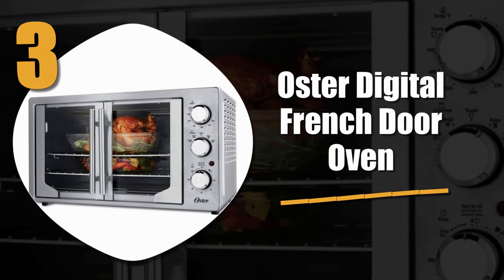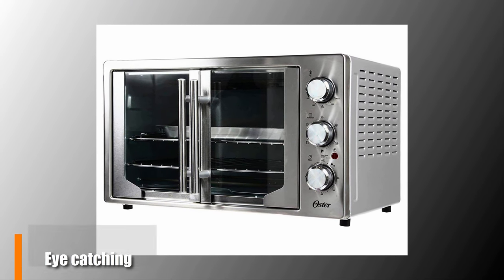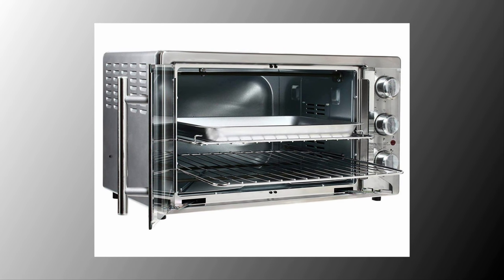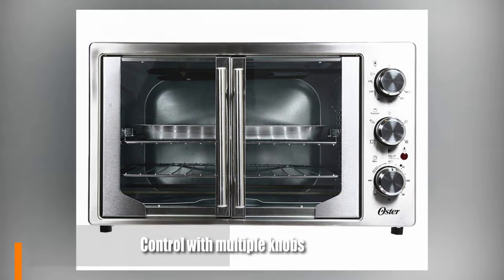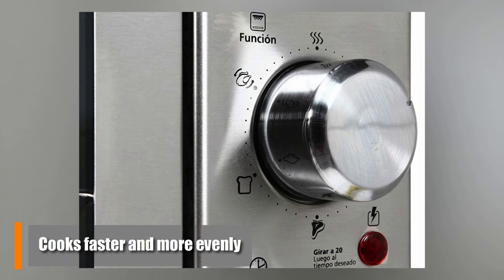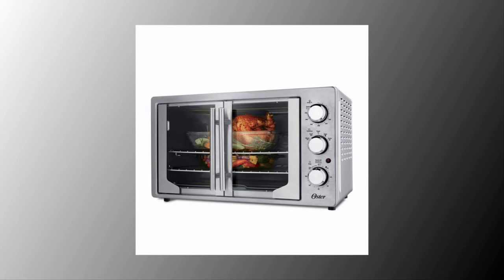Number 3: the Oster Digital French Door Oven. This unit sets itself apart with convection cooking options and eye-catching looks. Both doors open with one hand and there is enough room to cook two pizzas at a time. You can select the time, speed, and temperature with different knobs. The convection baking technology helps cook your food much faster and more evenly. This is the perfect toaster oven if you like to save time and energy by baking a couple of things at once.